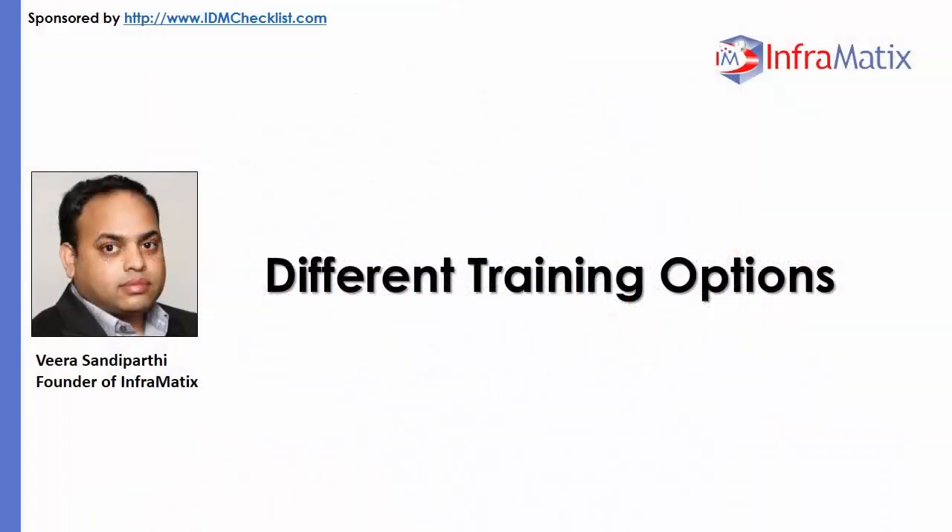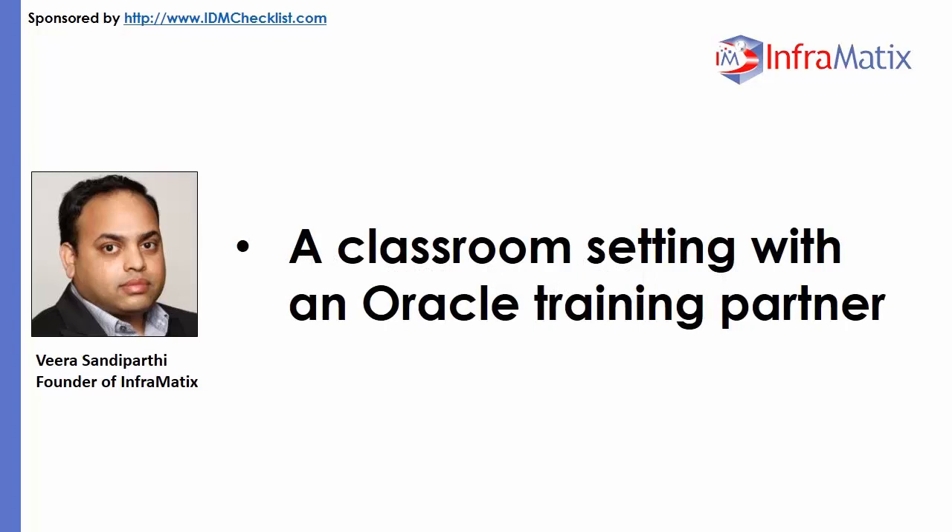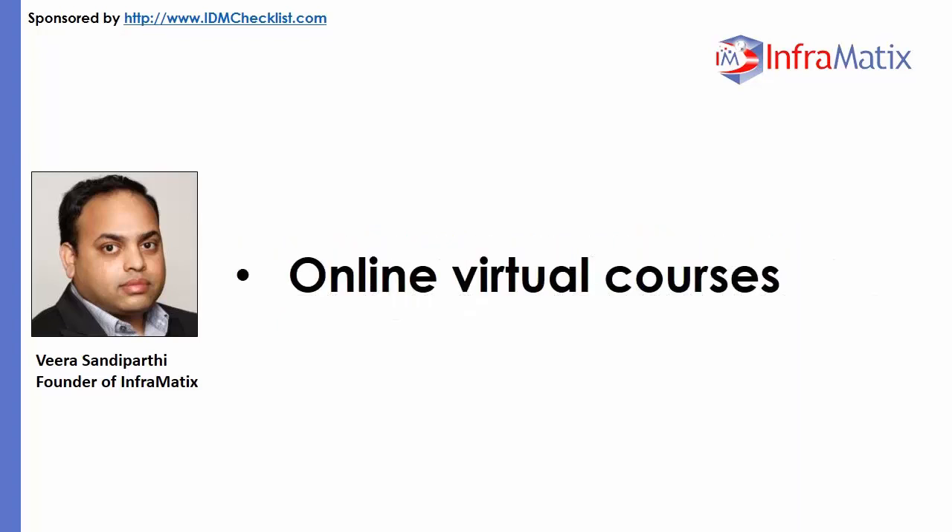Different Training Options. The student can take training in a classroom setting with an Oracle Training Partner. If travel is an issue, the student can take online virtual courses, but there is no discount for online versus on-site. The online course is a virtual classroom where the instructor and students work together following a schedule.